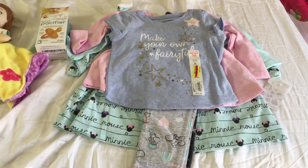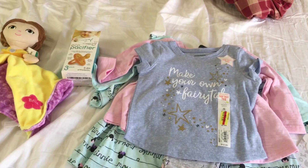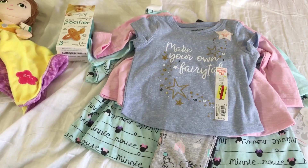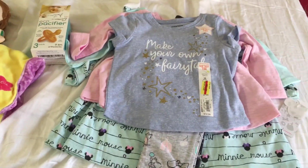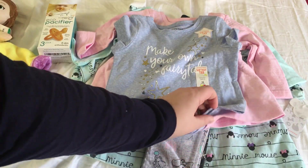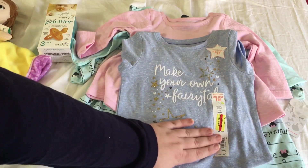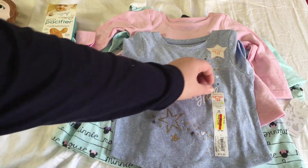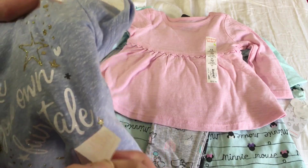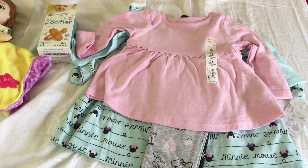This little shirt I thought was really cute — it says 'Make Your Own Fairy Tale.' It was on clearance for two dollars and forty cents, so I couldn't pass it up. It's a heather blue with gold stars and I thought it would be really cute for her, especially come summertime.